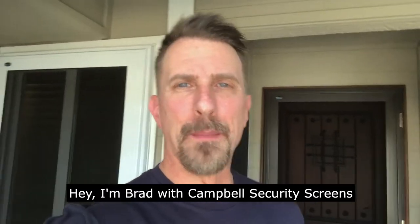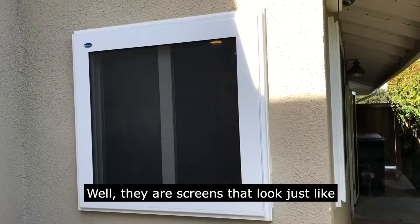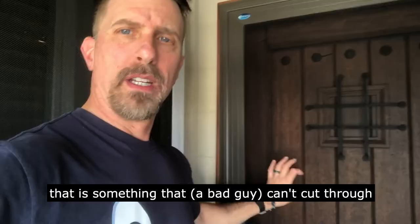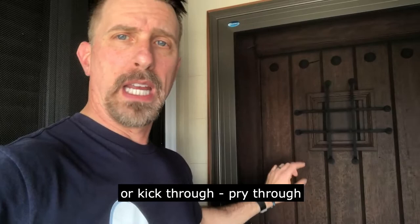Hey, I'm Brad with Campbell Security Screens, and I get asked all the time, what are security screens? Well, they're screens that look just like a regular door screen or a window screen, but they're designed with a stainless steel mesh that is something that you can't cut through, you can't kick through, pry through. These are super durable, and they keep bad guys out of your house.